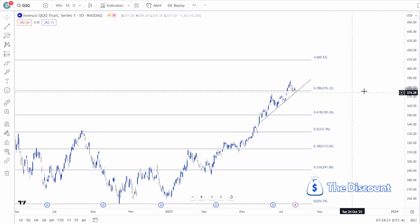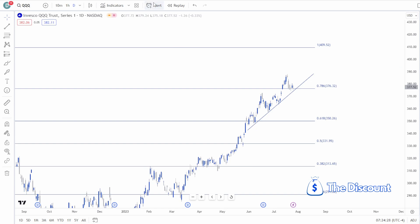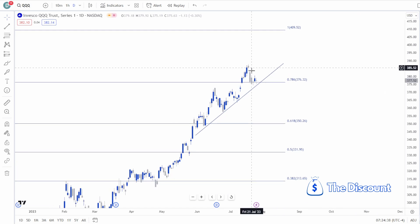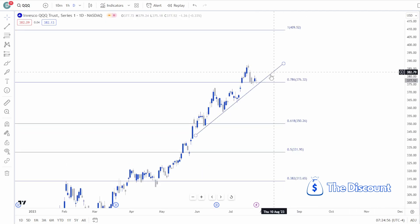The Nasdaq QQQ is in a slightly different situation than the SPY. We're starting to notice some important developments — there are divergences right now, and this is a more bearish pattern on the QQQ Nasdaq, which could eventually break down to the downside.